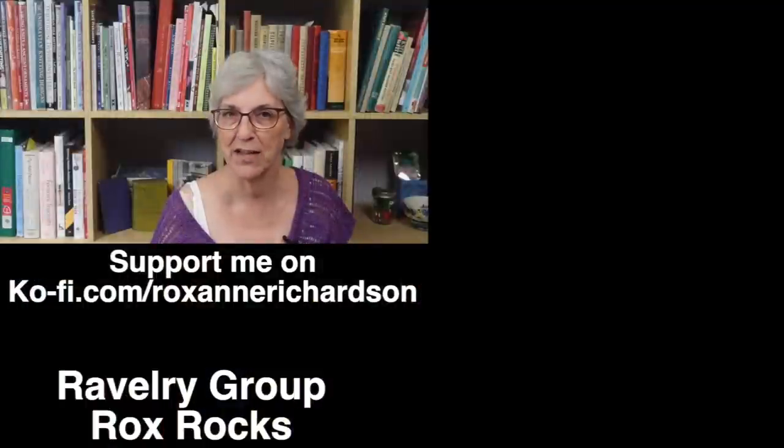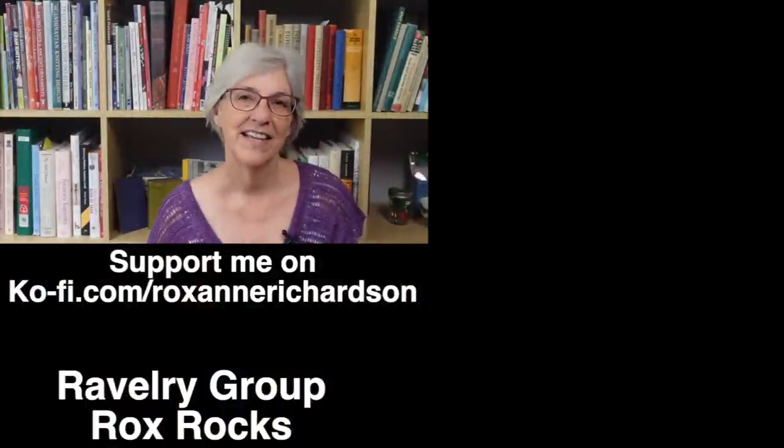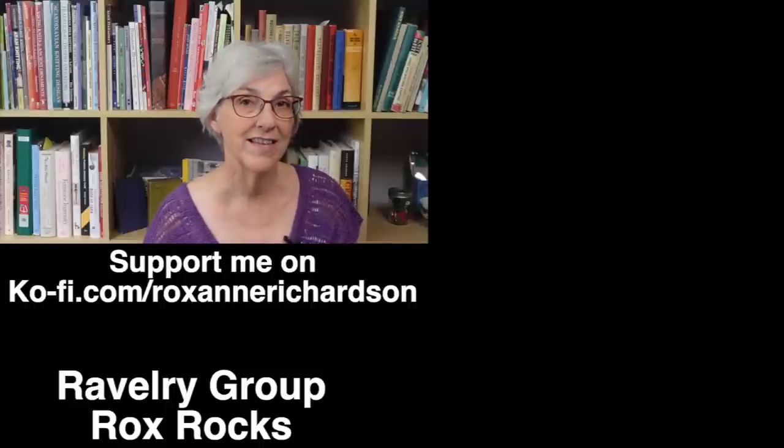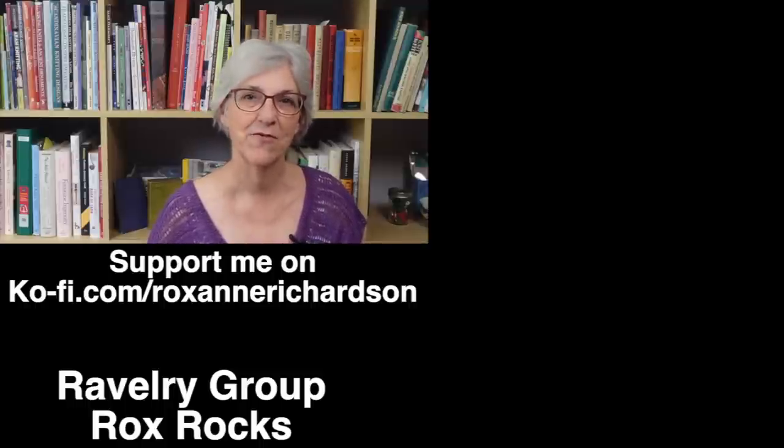That's it for this week's Casual Friday. If you have any comments or questions about today's video, or suggestions for videos you'd like to see in the future, you can leave those down in the comments below or join the discussion in my Ravelry group, Rocks Rocks. Thanks for watching and I'll see you next time.